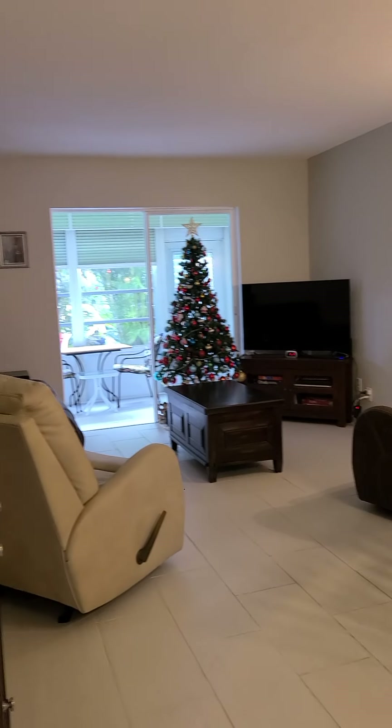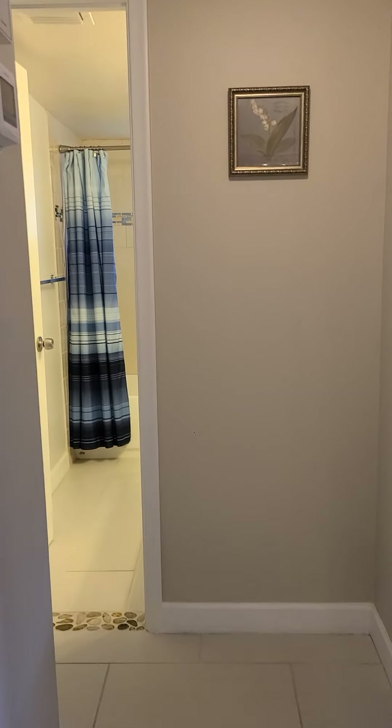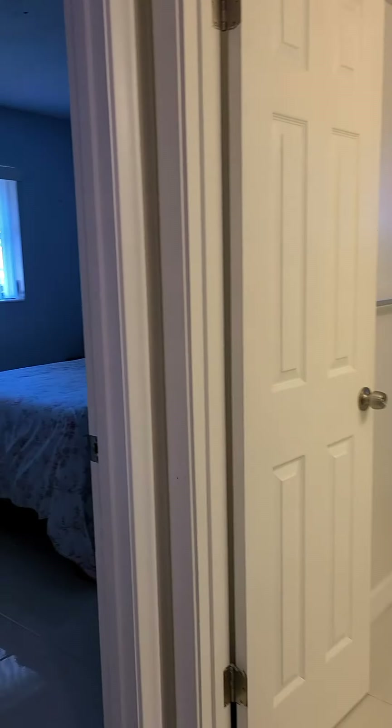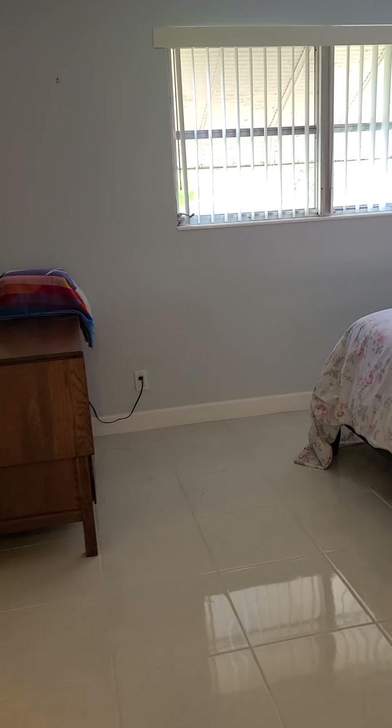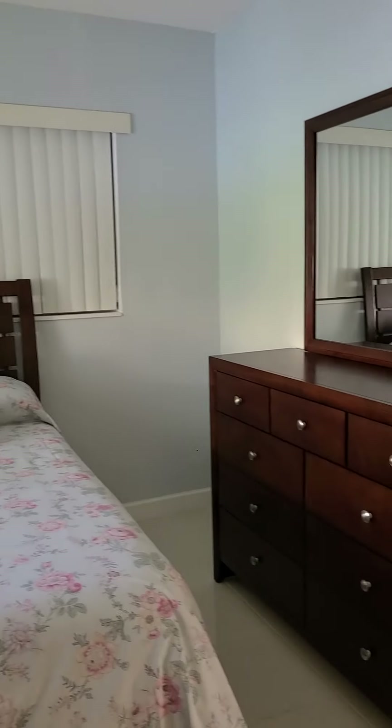We are going to come back for a peek. Here we have the hallway, and we have the guest bedroom. These floors are tiles. It's a corner unit, so there are a lot of windows.